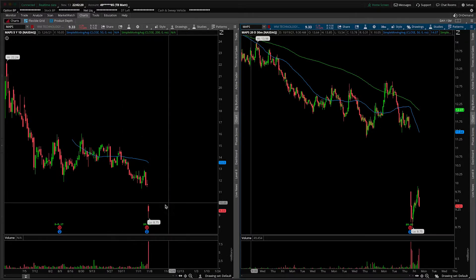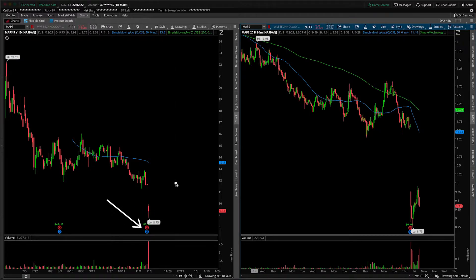First things first, big gap down based on earnings, and this is actually really concerning. If you looked at any of the other marijuana stocks we've covered on the channel this weekend — it could be Aurora, could be High Tide, could be Sundial — all of those companies were big breakouts to the upside on Friday's session with the legalization, or at least a proposed bill from the Republican side of the aisle.